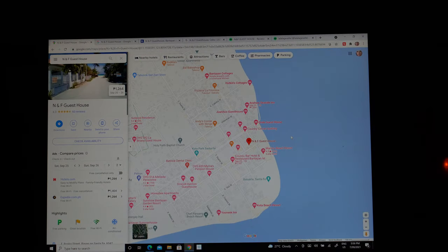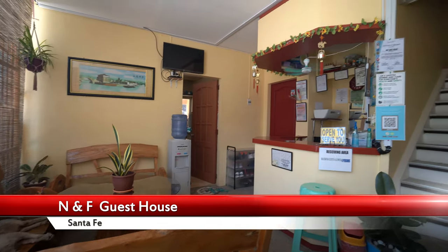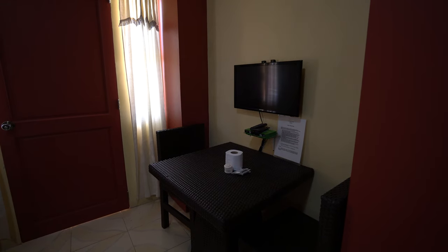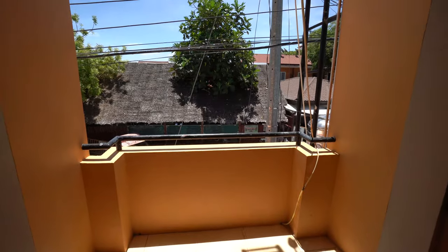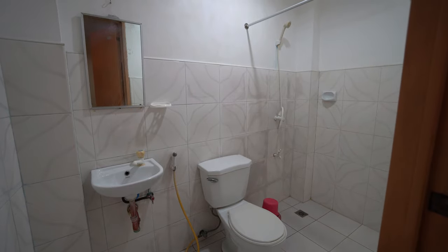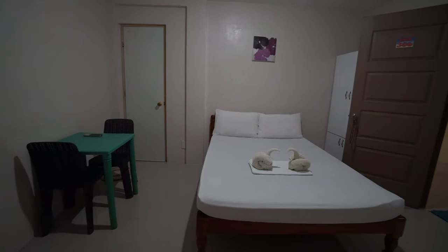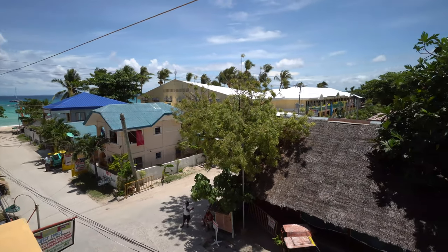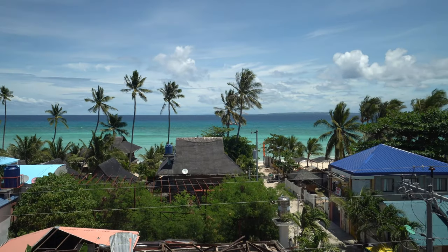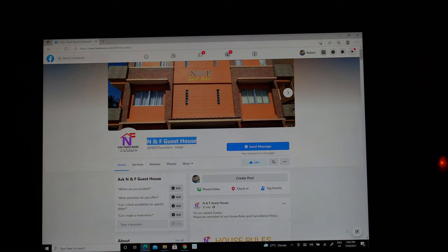NNF Guest House provides affordable accommodation in Santa Fe town — a multi-level building walking distance to restaurants and the beach. The rooms are decent with satellite TV, aircon and WiFi. Most rooms come with a balcony, though not all, and depending on which way your room faces you may get an ocean view or a street view. The bathroom is clean with cold water showers. Balconies facing east have the best views with some semi views of the ocean. Good location, affordable rooms — they're on third-party sites or you can contact them through Facebook.